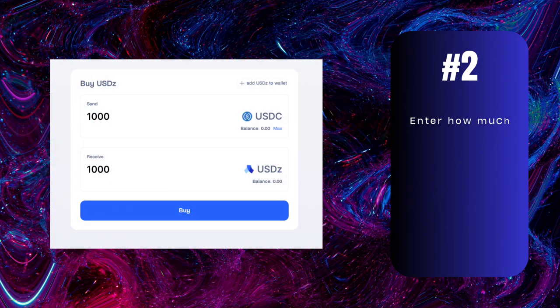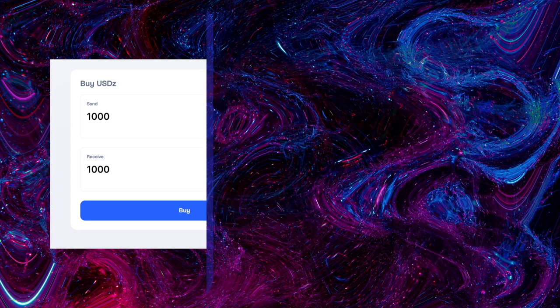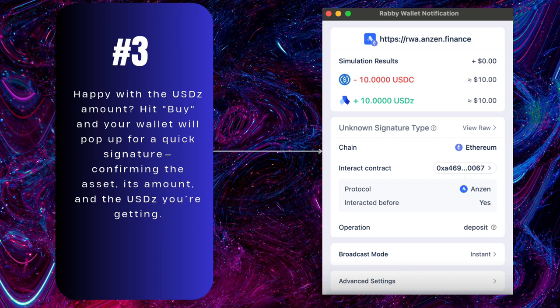Second step: enter how much you want to spend with USDZ under Send. Check the USDZ you'll get under Receive. Third step: happy with the USDZ amount? Hit Buy and your wallet will pop up for a quick signature, confirming the asset, its amount, and the USDZ you're getting.